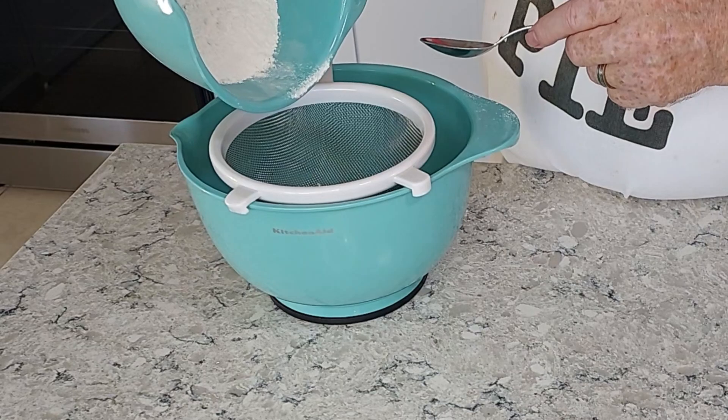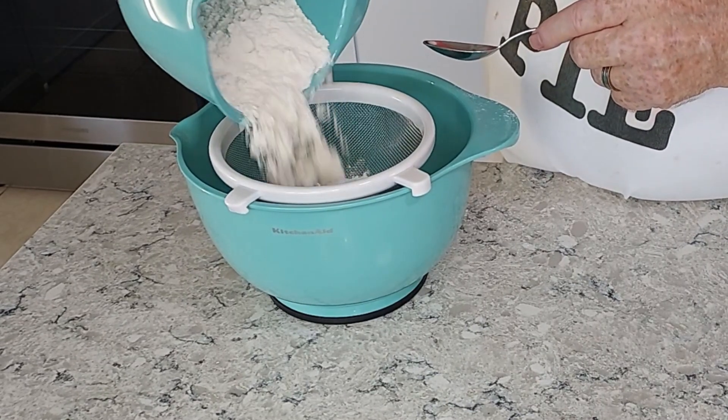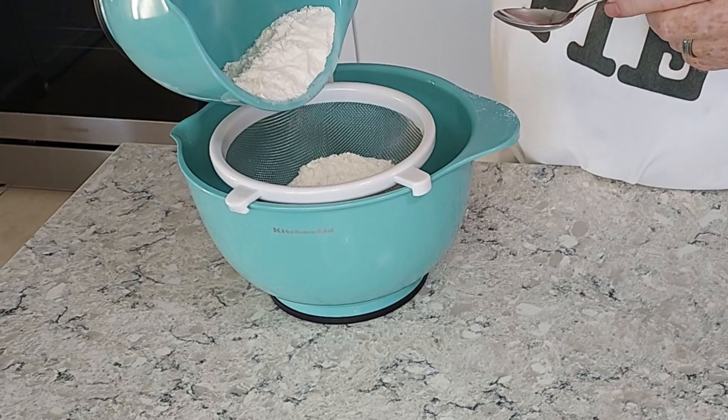That's why we use different kinds of flours — like all-purpose for most things, cake flour for cakes, bread flour for bread and so on. It's also why we don't want to overwork cakes and cookies, because they'll get tough.